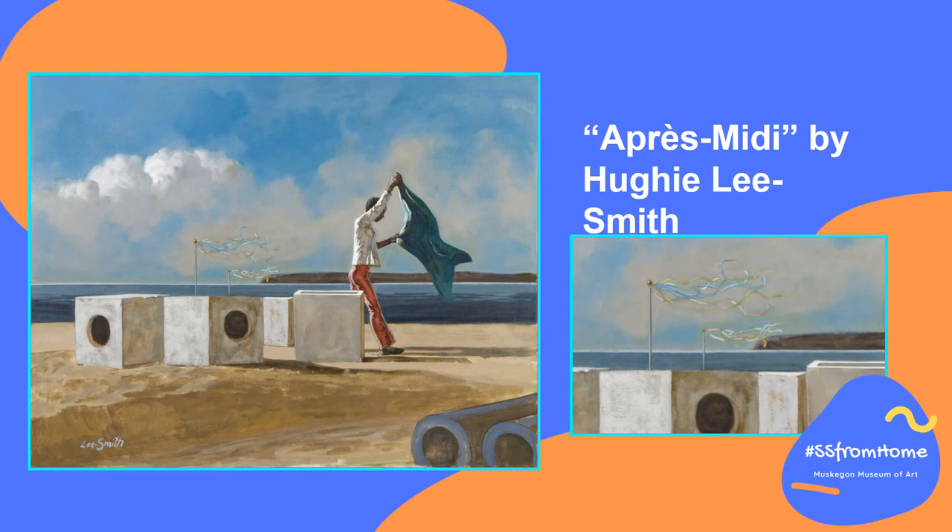Could you imagine flying your kite here with this girl? What the sand would feel like under your feet, what the sea would smell like in your nose, all as you ran across the beach flying your own kite? I bet it would be pretty fun.